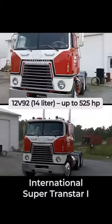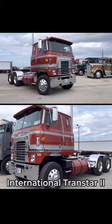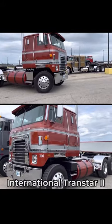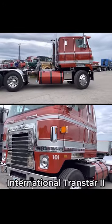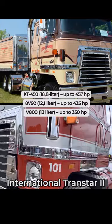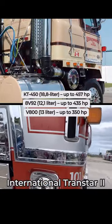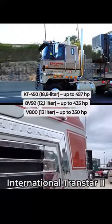The Super Transtar was on sale only for four years from 1970. In 1974, this truck was upgraded and marketed as Transtar 2. You can easily recognize it by windshield wipers mounted from the top of the cab. It was available with several turbocharged diesel V8s, including its own V800 and Detroit Diesel 8V92, too. Customers also could order this cabover with a huge Cummins KT450 inline-six.